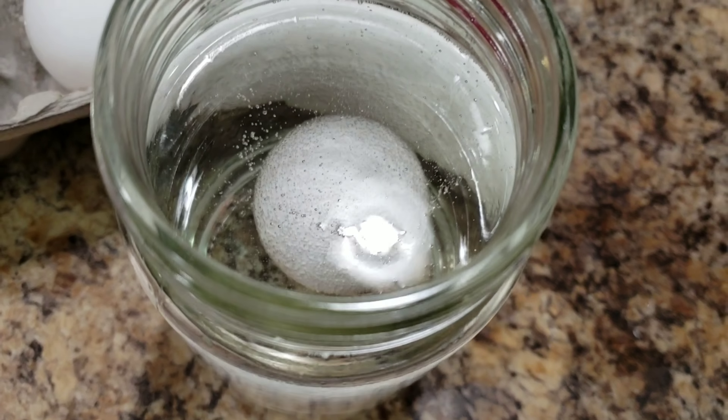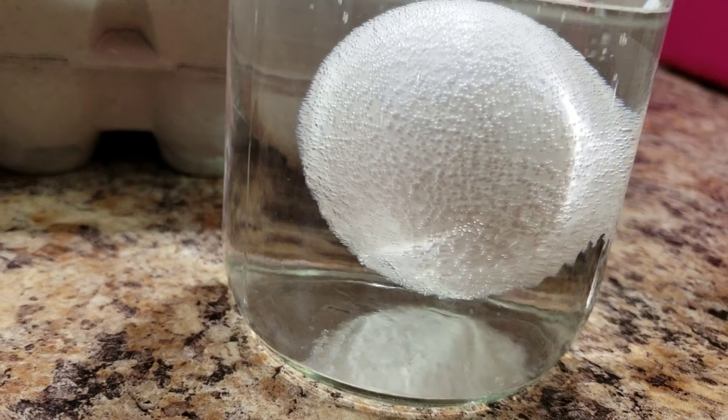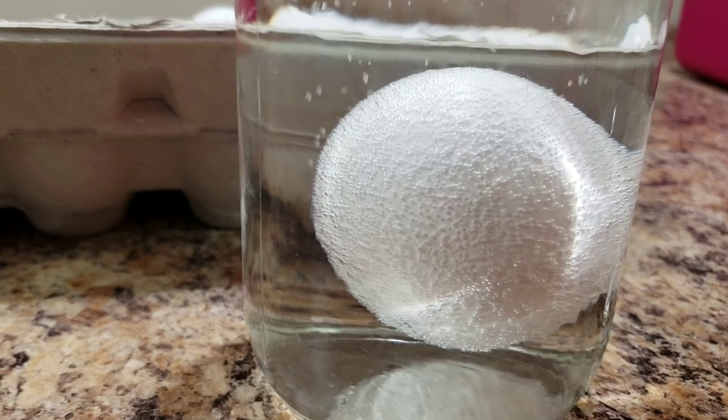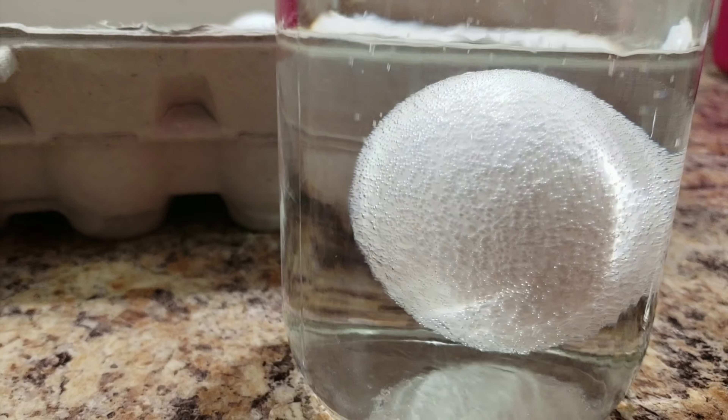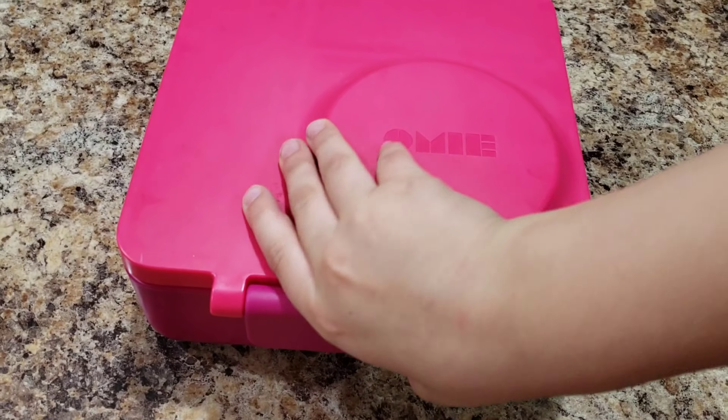We're leaving the egg in the vinegar and we will check on it tomorrow. Alright, how was your lunch, Bella?